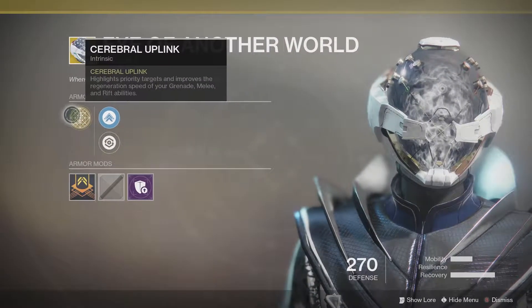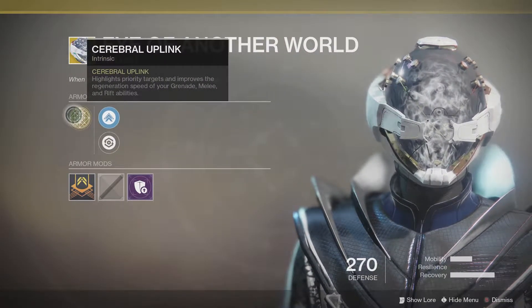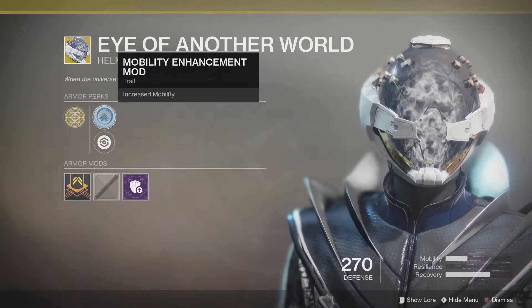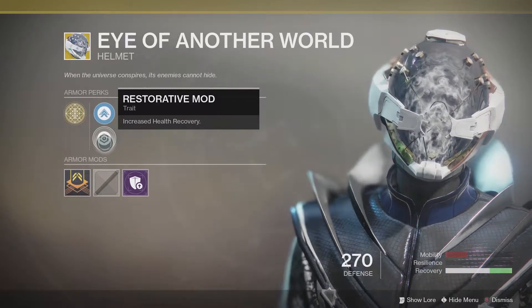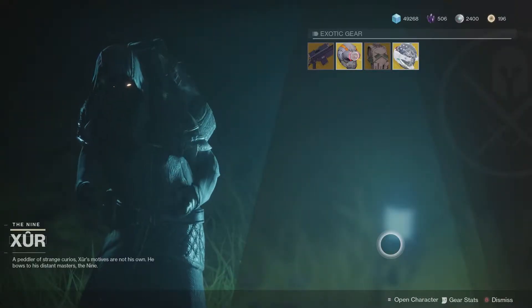And for the Warlocks, we got the Helmet of the Eye of Another World. Its Cerebral Uplink perk highlights priority targets and improves the regeneration speed of your grenade, melee, and rift abilities. It's a very, very good exotic — go ahead and pick this up if you're a Warlock.